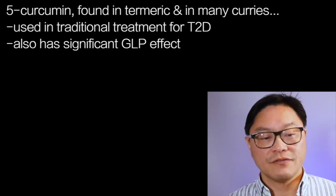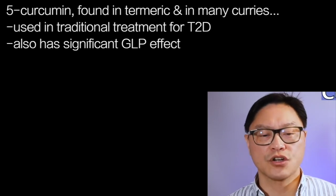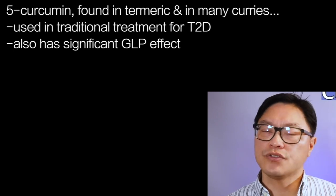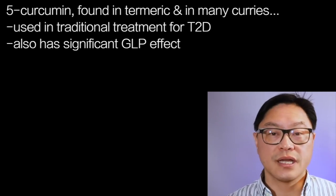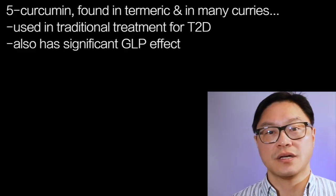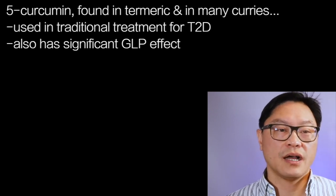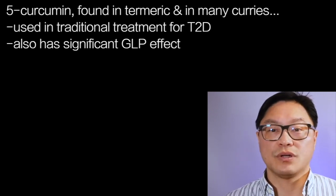Number five: curcumin. This is found in turmeric and in many curries, and it's traditionally used for the treatment of type 2 diabetes. It turns out that this spice also has a very significant GLP effect. Because it increases GLP, it has a natural effect to increase satiety, and therefore the glycemic index tends to be lower — and that may be a real benefit.